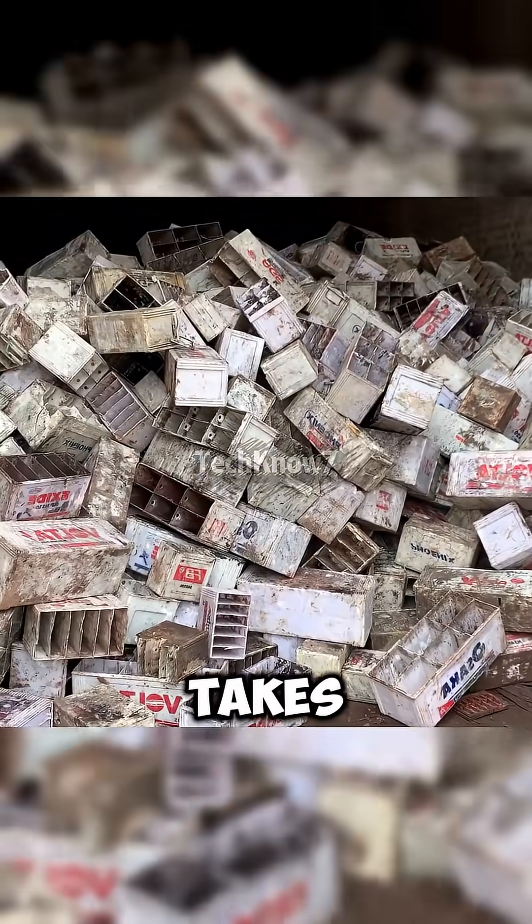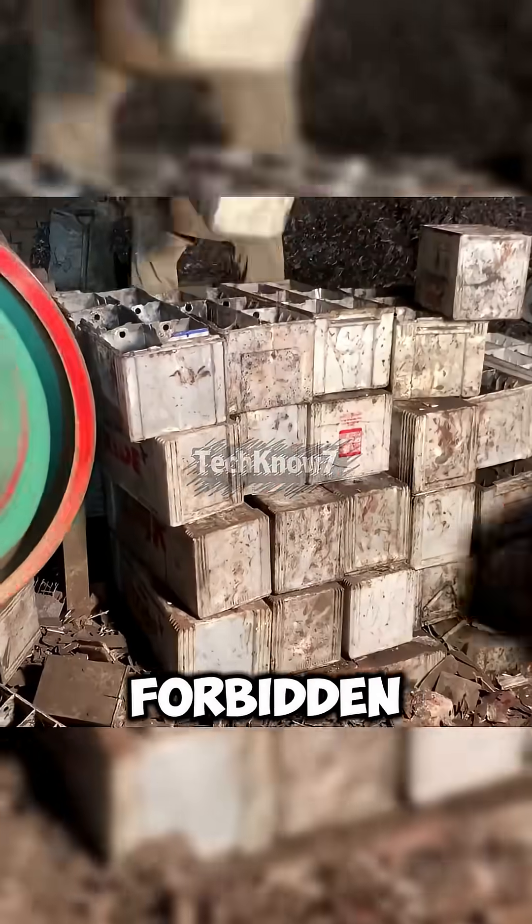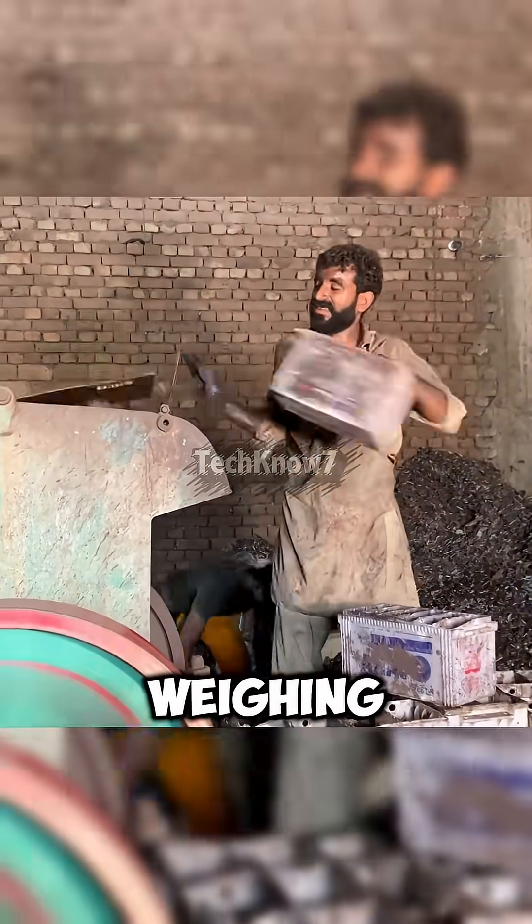The secret process takes place inside a recycling facility so restricted that even filming is forbidden. In front of us lies a mountain of discarded battery casings, weighing nearly a ton.